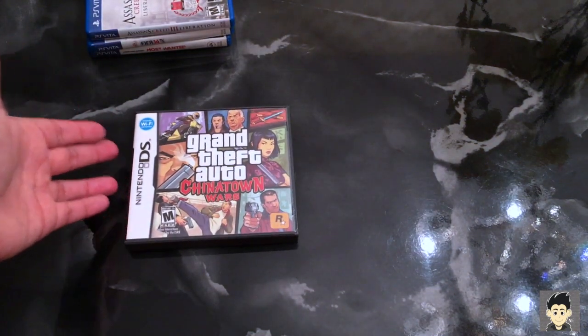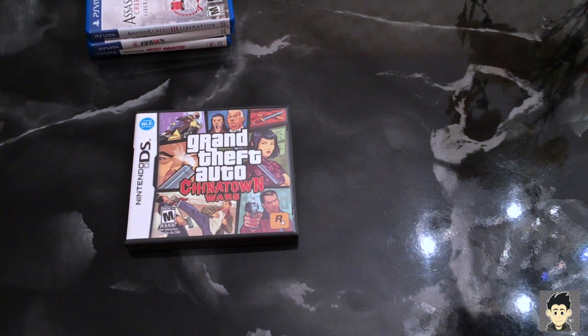Next up are my DS games — there are only two of them. First up: Grand Theft Auto Chinatown Wars. I know the Vita version and the mobile iOS/Android versions are superior, but I can't do touchscreens. I want to stick to the old-school buttons and analog stick. Chinatown Wars originally came out on the DS, so I want to play it there first. Got that one for twelve bucks.